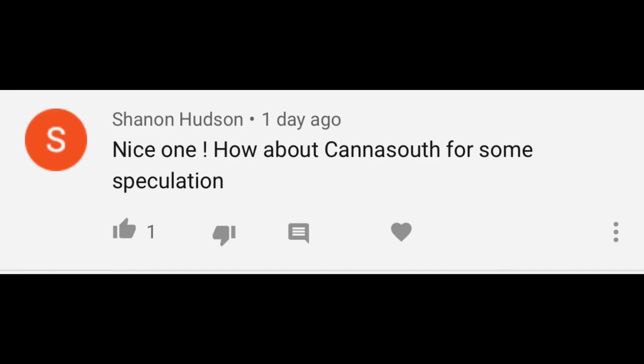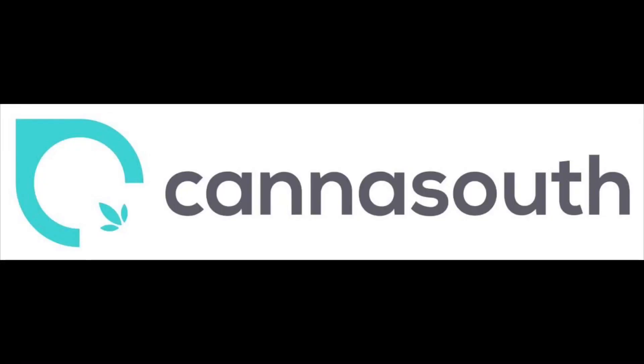Another question from Shannon Hudson: how about Canisouth for some speculation? I think the answer to your question is in the question — it's about as speculative as it gets. Canisouth is probably the company I get asked about more than any other, especially over the last two or three months. Fun fact: I actually filmed a video on Canisouth like three days ago, but I thought it turned out terrible so I haven't posted it. If you'd like to see that one, maybe let me know. But my basic thoughts are this.